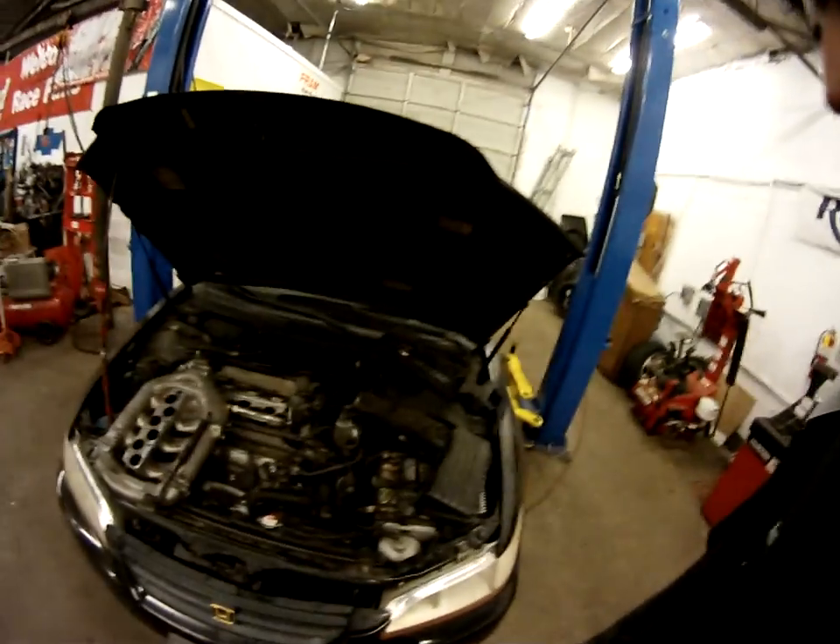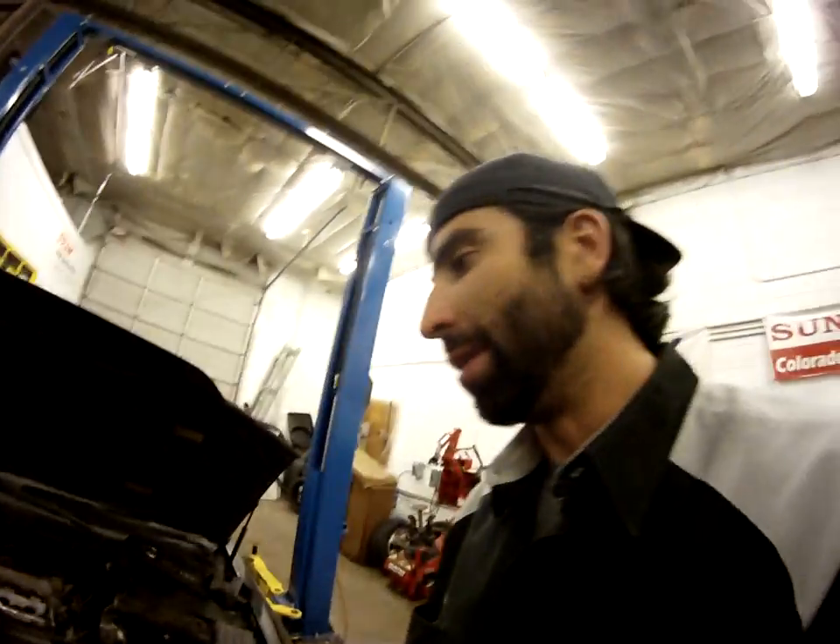Hello folks, back at it with another EGR diagnosis. Got a 2000 Honda Accord V6 with a 3.0 VTEC. Came in with a P0401, which was EGR insufficient flow, and a P1491, which is the EGR lift problem.